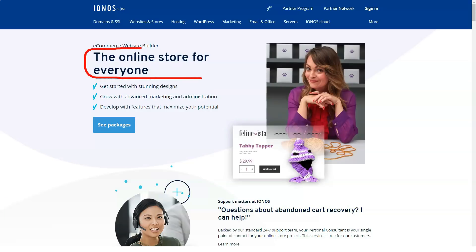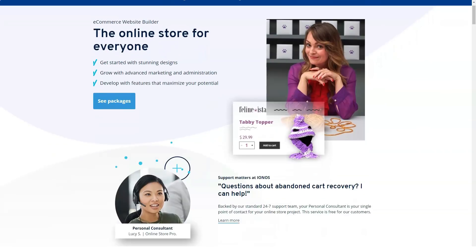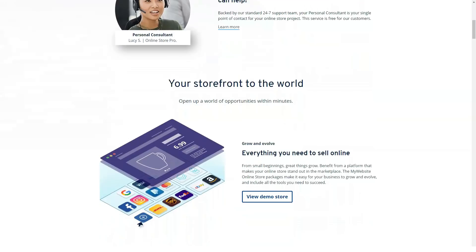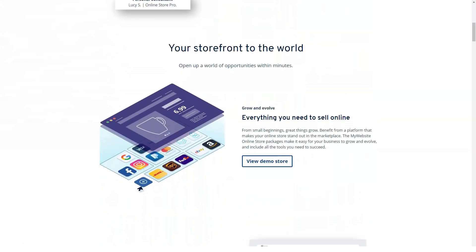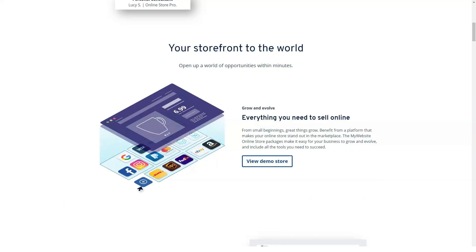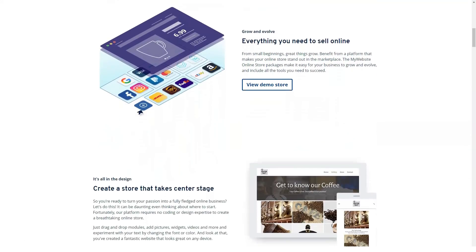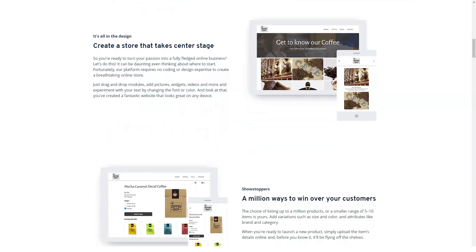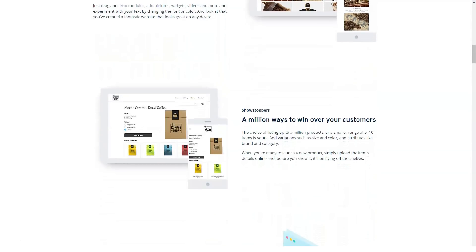Unfortunately, 1&1 IONOS lacks reseller plans, so you must look elsewhere for that type of hosting. PCMag recommends HostWins, the editor's choice for reseller hosting. HostWins plans, starting at $3.29 per month, have unlimited email storage and data transfers. On offer are dedicated and VPS packages of both the Linux and Windows variety, as well as shared hosting limited to Linux. The servers have the same RAM and storage amounts as those HostWins supplies directly. HostWins also lets you apply your own branding to the servers you rent, and it supplies 24/7 tech support.